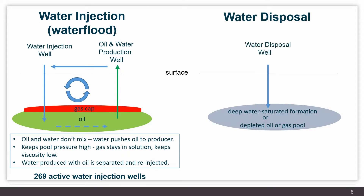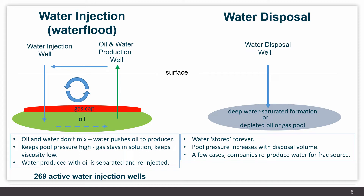We'll now talk about water disposal wells. Unlike water floods, in the case of disposal the intention is for the water to remain forever in the deep subsurface. We are targeting deep water-saturated formations that already have saline water within them, or depleted oil and gas pools. The pool pressure increases over time and must be monitored. In a few cases, companies are targeting these disposal aquifer systems to store salt water for use in operations such as hydraulic fracturing. There are currently 81 active water disposal wells in the province.